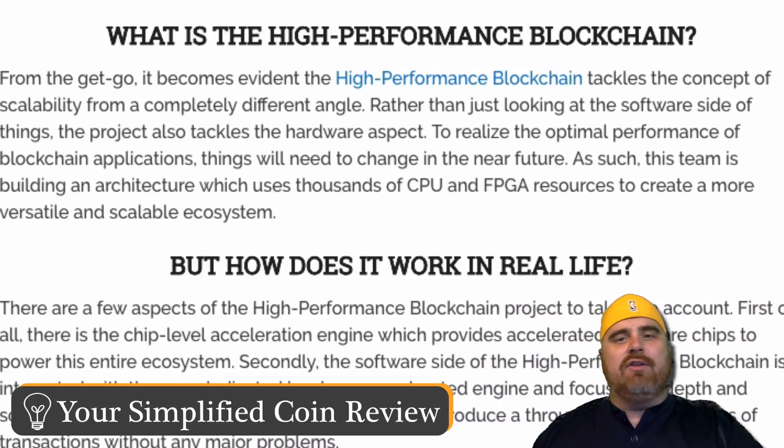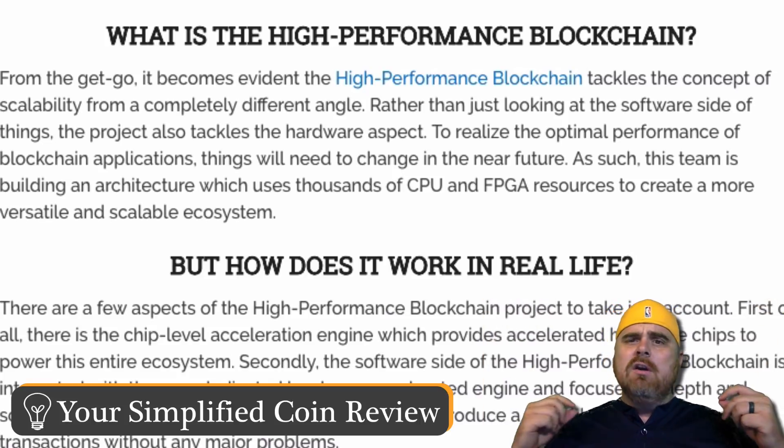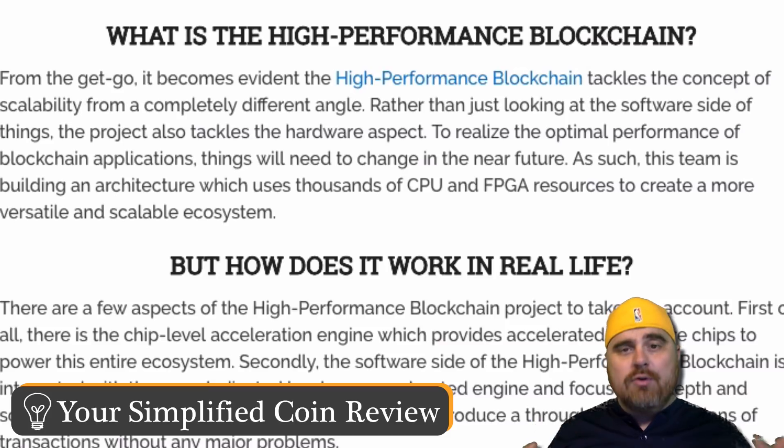We talk about it every single day on the channel — what's the biggest problem in cryptocurrency or blockchain technologies? The biggest problem is scalability. I feel like a broken record almost, I say it so much. But it seems like that's what so many of these cryptocurrencies are trying to solve. One thing we really like here on the channel are tokens or coins that approach something from a different angle, or add something unique or of value.